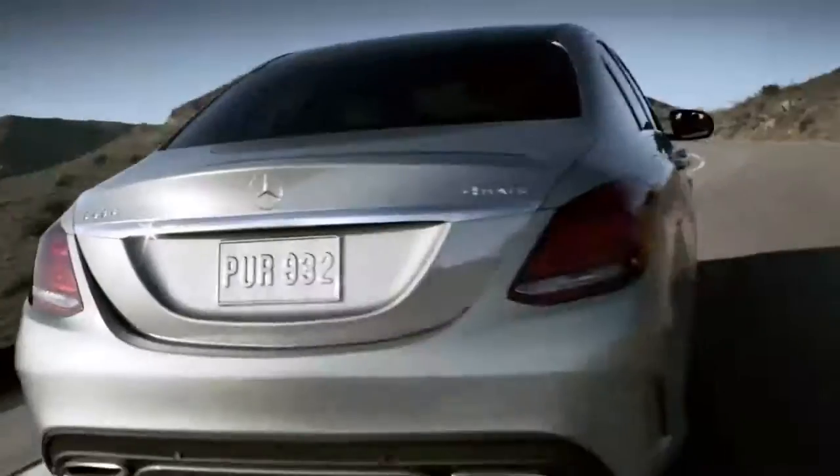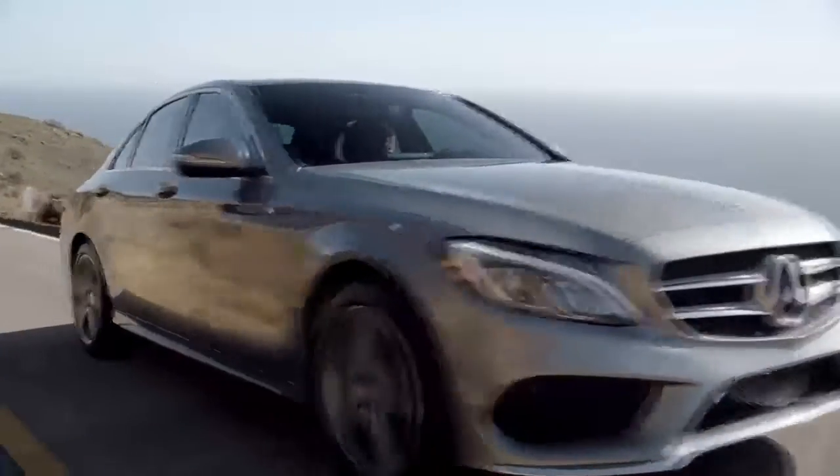There's also more leg room, especially in back, thanks to the new C-Class's 3.7 inches of added length.